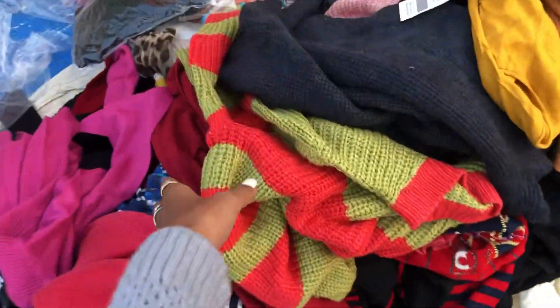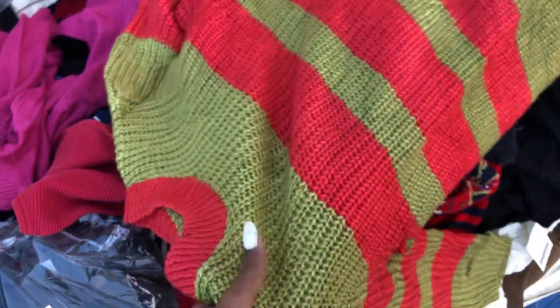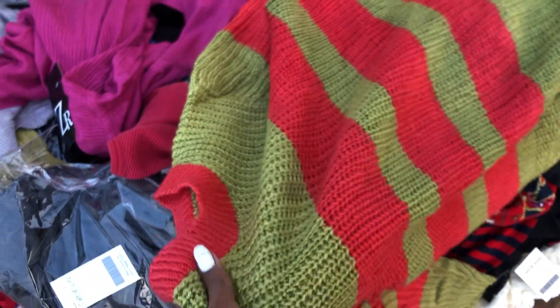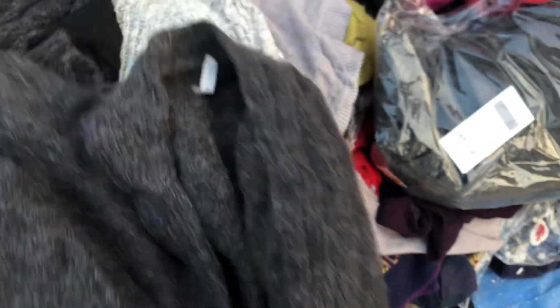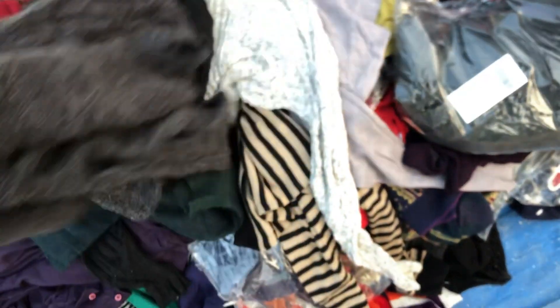We will see the top winter clothes here — winter tops and sweaters. Prices here are 500, 300 rupees, and if you buy one or two together, you can get them for 200 rupees each. There are a lot of new clothes here.